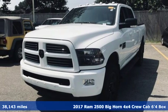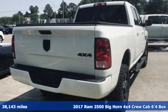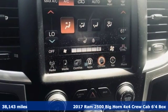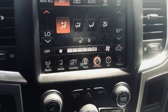Here's a 2017 Ram 2500. If you're wondering whether your truck can handle the load, it's time for this 2500. And with features like these, every drive is a pleasure.